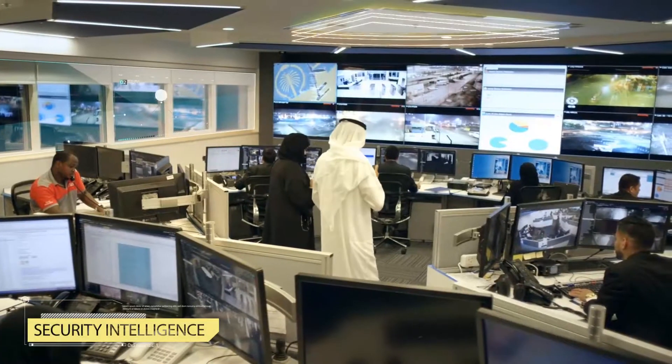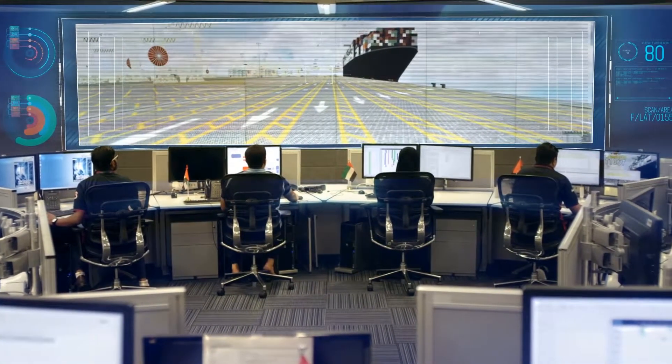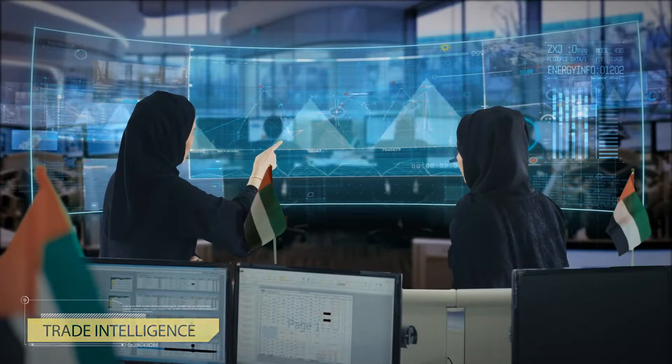The state-of-the-art security systems within the port track every movement and provide accurate incident reporting. Our sensors comprehend global trading patterns and are always on top of world trade equations.